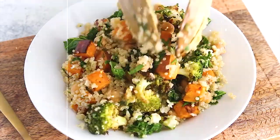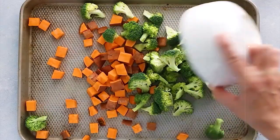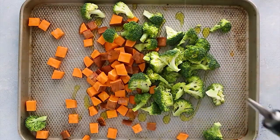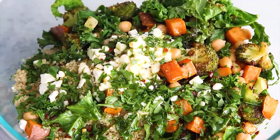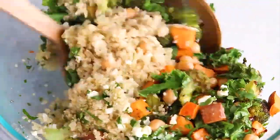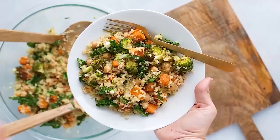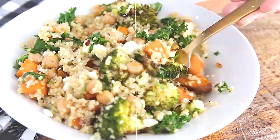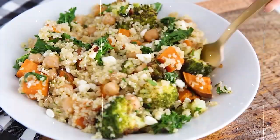8. Roasted Veggie and Quinoa Salad. Roasted vegetables combined with protein-rich quinoa make for a flavorful and satisfying salad. Toss bell peppers, zucchini, onions, mushrooms, and quinoa in olive oil, then roast until tender. Drizzle with a light vinaigrette made with lemon juice, Dijon mustard, and honey for a tangy dressing. This hearty salad clocks in at approximately 350 calories.